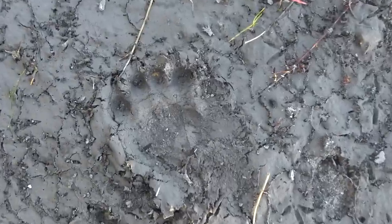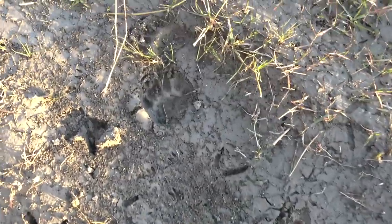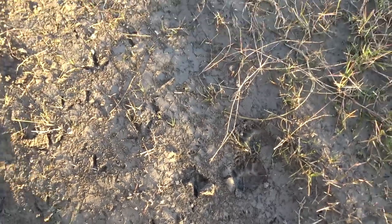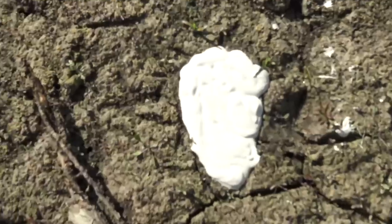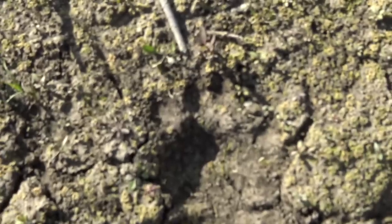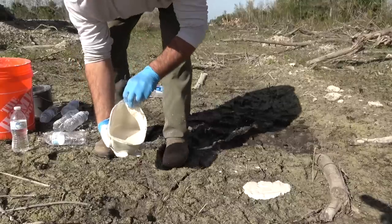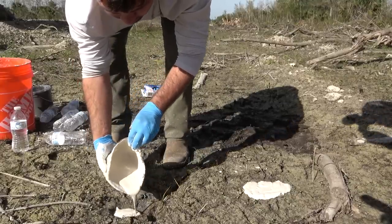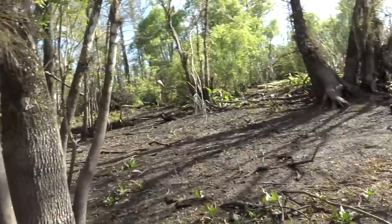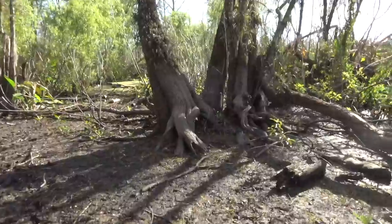Black bear footprints are probably most commonly what somebody might mistake for a potential Sasquatch footprint. The more we know about how animals interact with their environment, the more it can help us differentiate between known animals like the black bear and something truly unusual. One is casted, and we're going to cast the one with the double register on it. While we waited for the plaster cast to dry, I explored the immediate area to see what other animal sign might be close by.